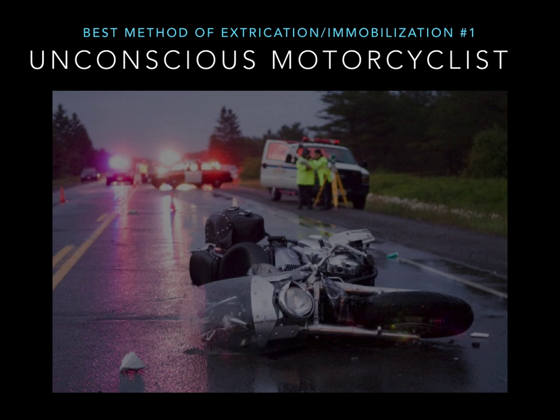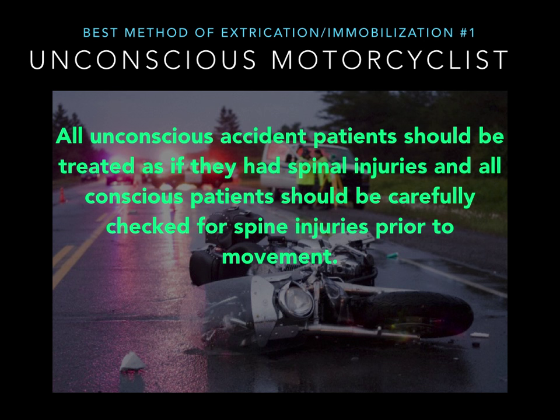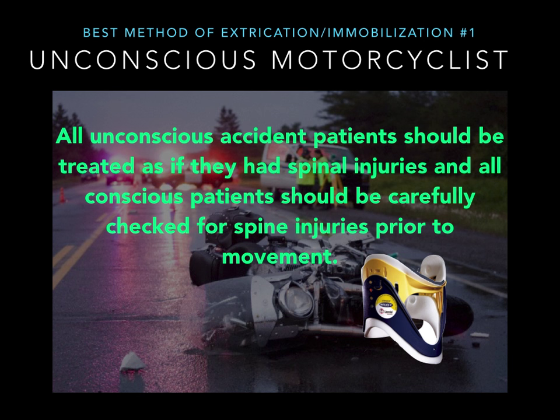Test case number one: the unconscious motorcycle guy in a ditch. All unconscious accident patients should be treated as if they have a spinal injury — because they're altered, they're unconscious, and you cannot reliably assess their cervical spine for injury. So what do we get for this patient? It's major trauma, it meets the criteria: cervical collar.